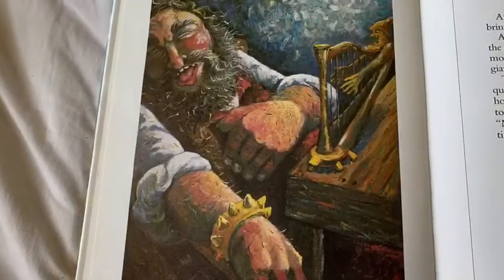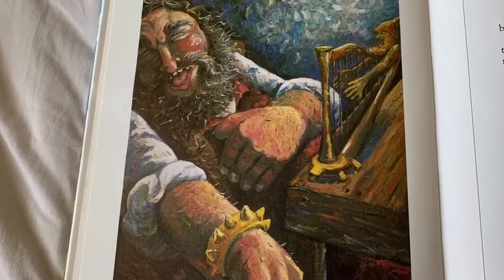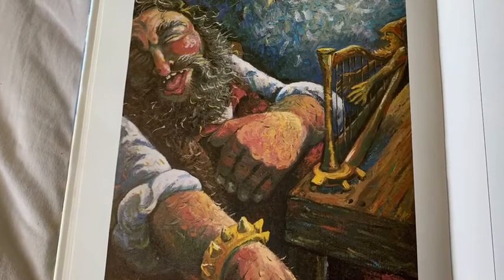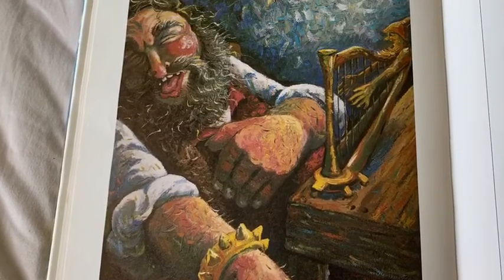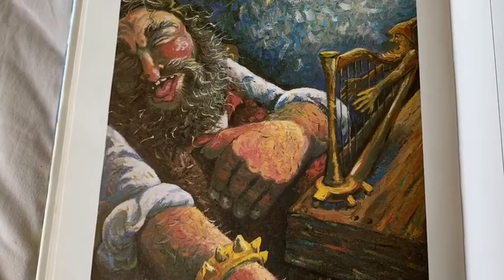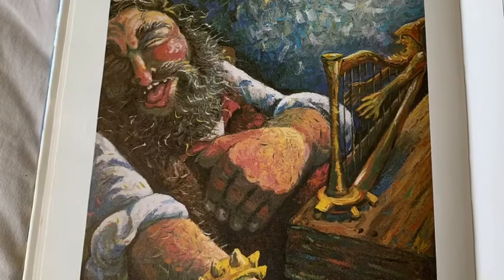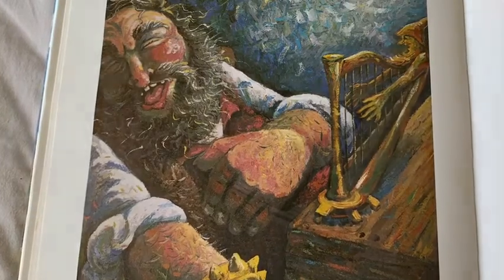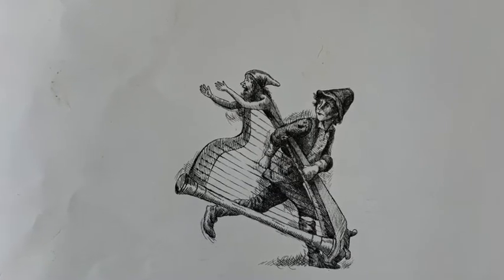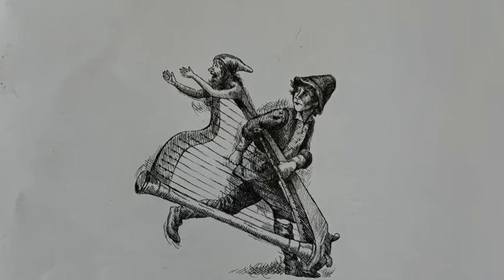After breakfast, the giant called out: Wife, wife, bring me my golden harp. After she had put it on the table in front of him, the giant said: Sing. And the golden harp sang most beautifully, and it went on singing until the giant fell asleep and snored like thunder. Then Jack lifted up the lid of the copper box and quietly crept on his hands and knees and caught hold of the golden harp. But as he dashed with it toward the door, the harp called out loudly: Master! Master! And the giant woke up just in time to see Jack running off with his harp.